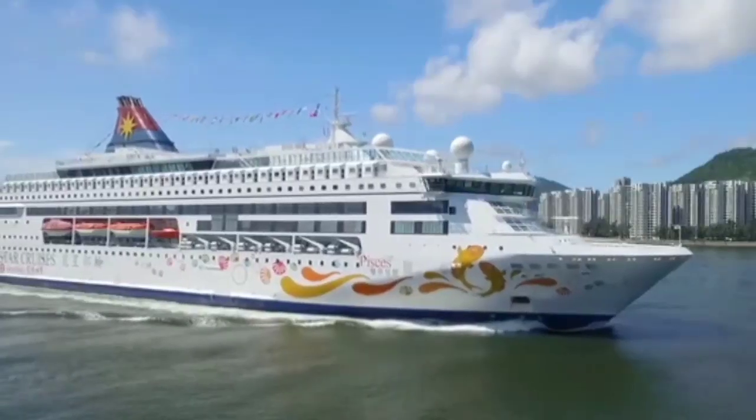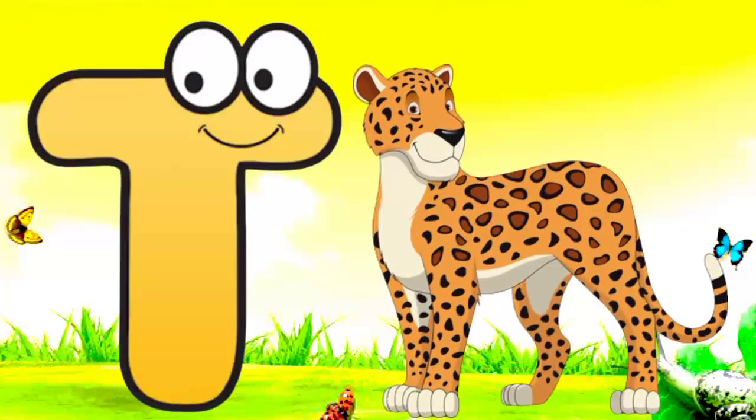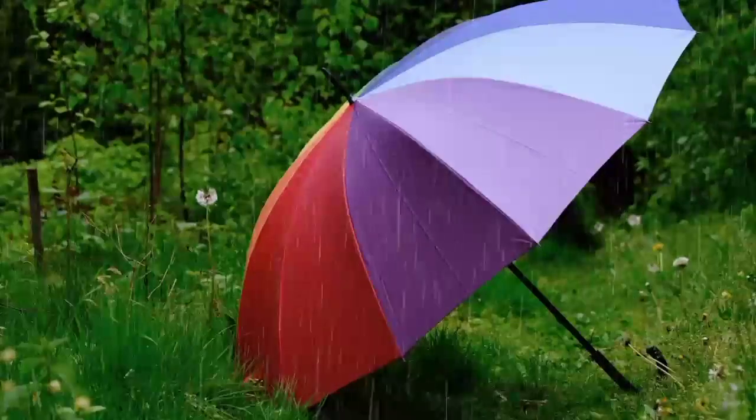S. S for sheep. Sheep means jahaj. T. T for tiger. Tiger means shoe. U. U for umbrella. Umbrella means chata.